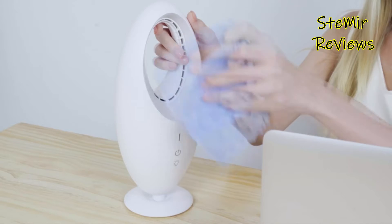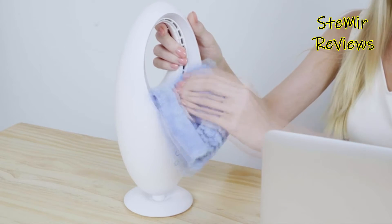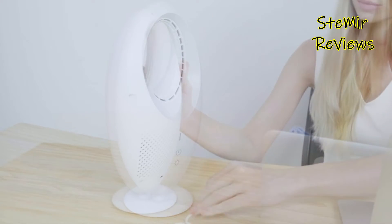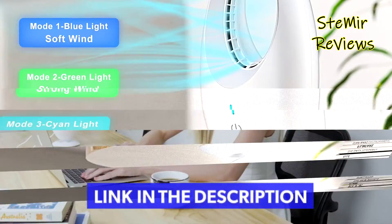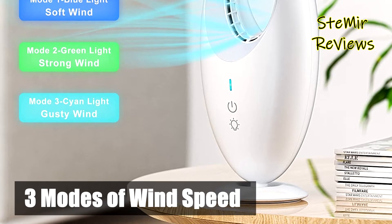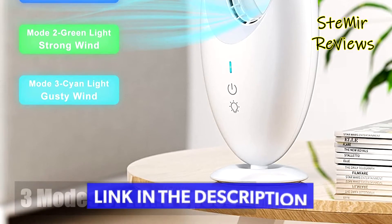Innovative bladeless safe air inlet grill — after inhaling air, generates powerful wind through turbocharging. This bladeless desk fan creates a quiet, cool environment for you, and is safe for babies, children, and pets, and easy to clean.